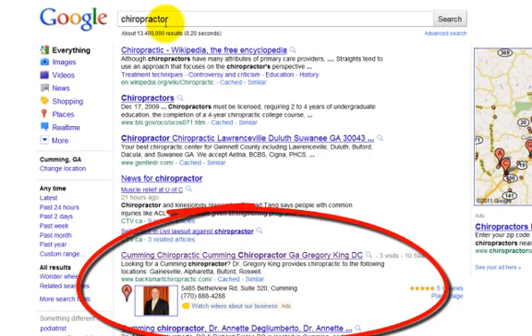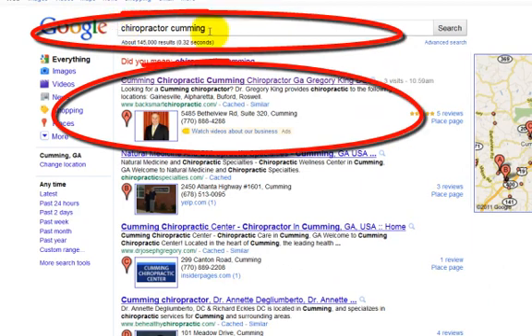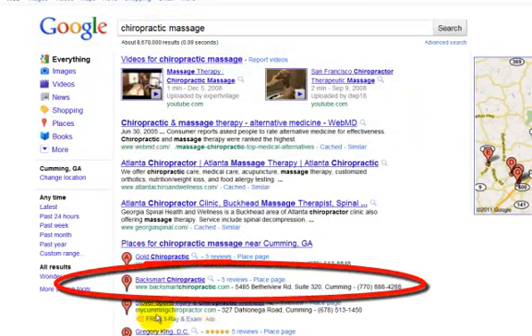He shows up on page one, and he also shows up for non-generic terms — when you put in 'chiropractor Cumming,' page one, Dr. King. Also for search terms like 'chiropractic massage,' there he is again and again.